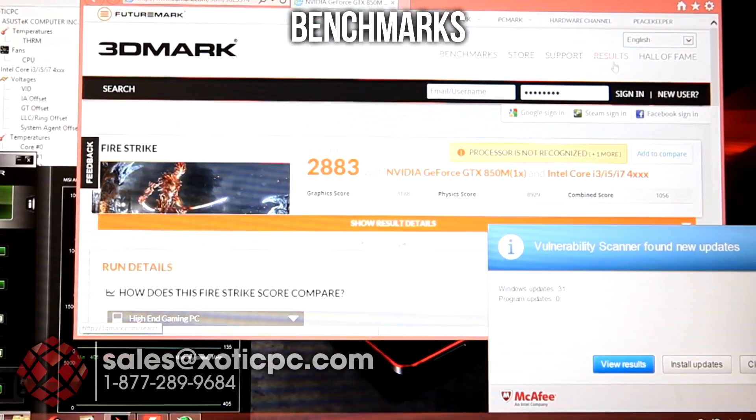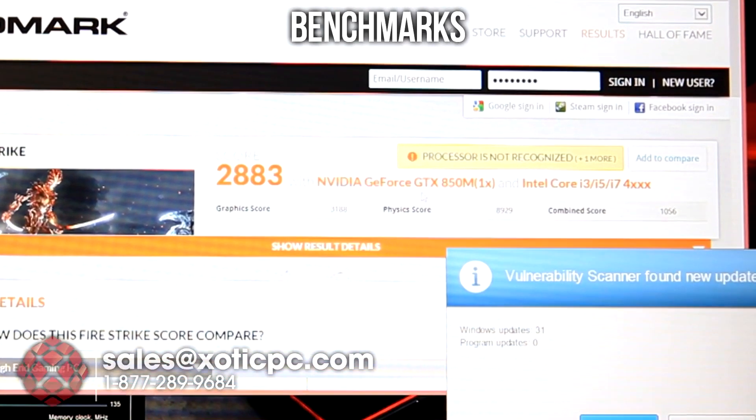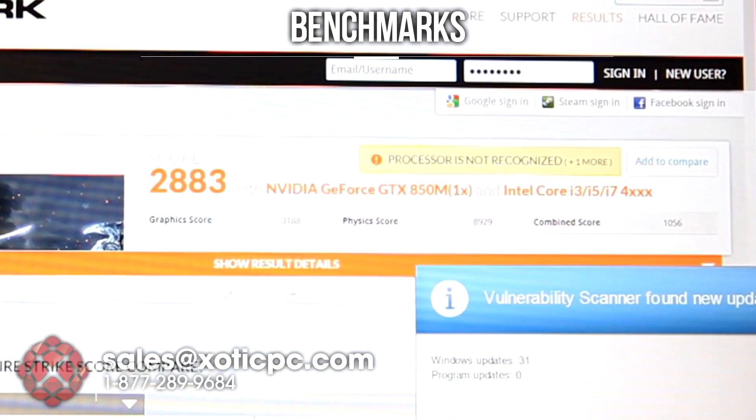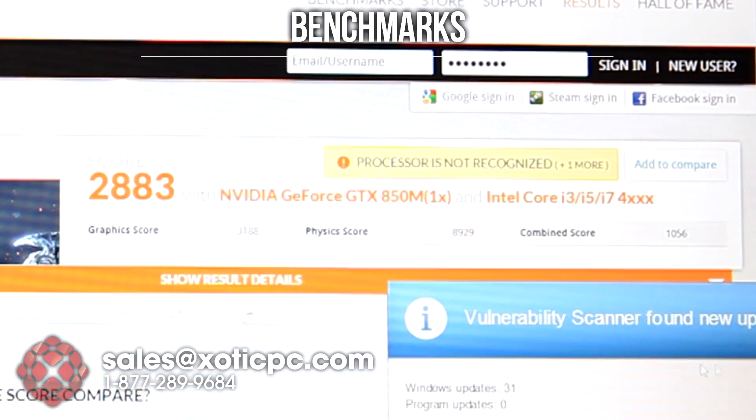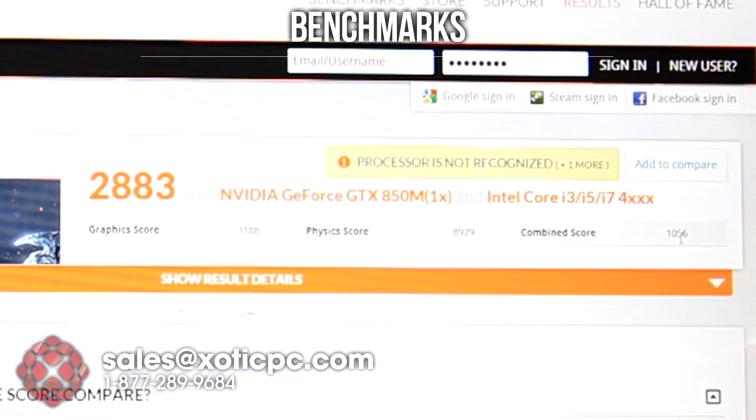Firestrike's all finished up. We have our results in front of us here. You can see the score: 2883, and that's with the GeForce GTX 850M. Our graphics score is 3188, physics score 8929, and combined score of 1056.